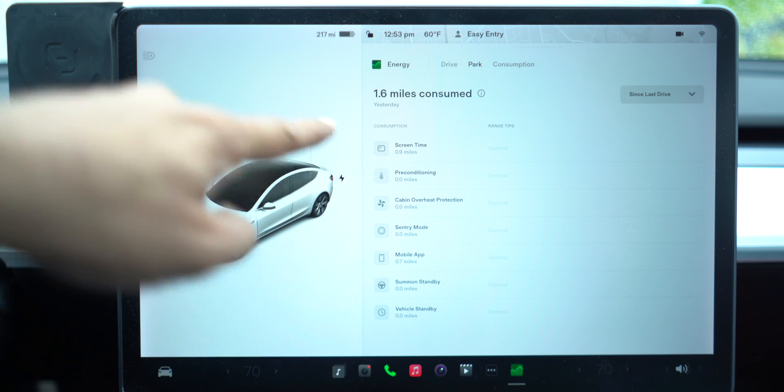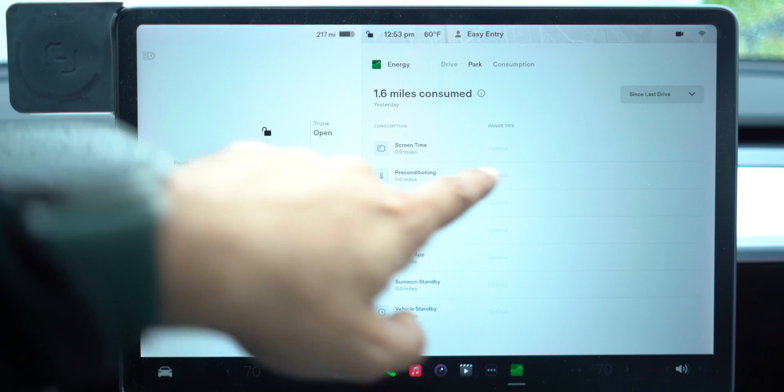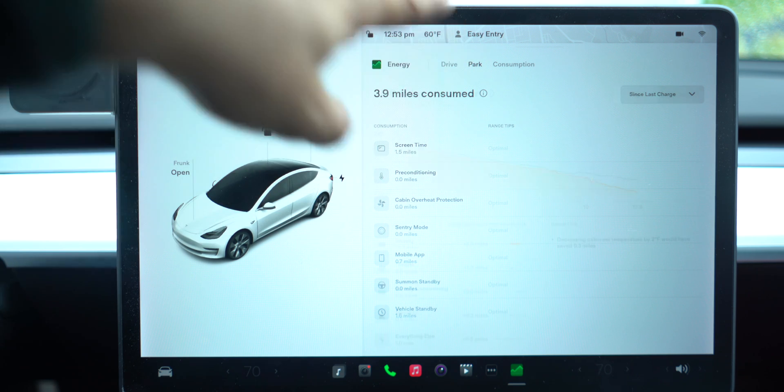Most of the time when parked, the biggest draw is screen time — when you're parked, you might watch Netflix. I was watching about 40 minutes yesterday, which accounted for about one mile. If I switch from 'since last drive' to 'since last charge,' screen time goes up to 1.5 miles. The data here is amazing and really insightful for Tesla and EV owners in general to understand what affects their battery.